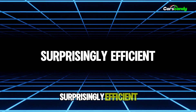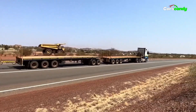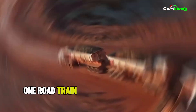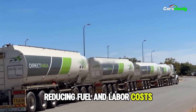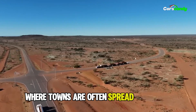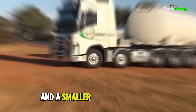While they may seem like fuel guzzlers, road trains are surprisingly efficient. Instead of using four separate trucks with four drivers, one road train with four trailers can do the job, reducing fuel and labour costs. This is a game changer for Australia, where towns are often spread far apart. Fewer trips mean lower overall costs and a smaller carbon footprint.